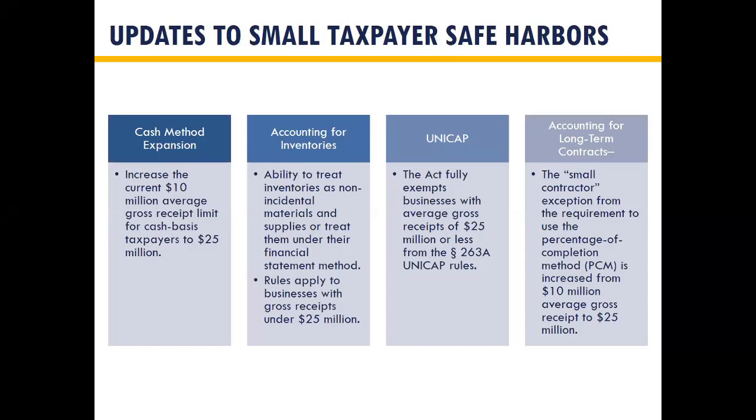We can work through some of the updates to small taxpayer safe harbors. These were all available in the past, but they raised the actual gross receipts limits. Prior to 2017, a lot of these had different limitations — UNICAP had some $5 million limitations and the cash method was a $10 million average gross receipts. Now the four most relevant are the cash method, accounting for inventories, UNICAP, and accounting for long-term contracts.